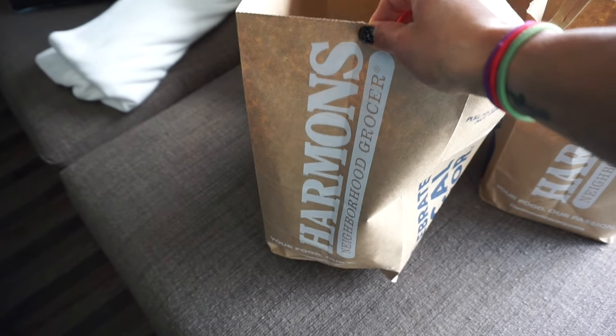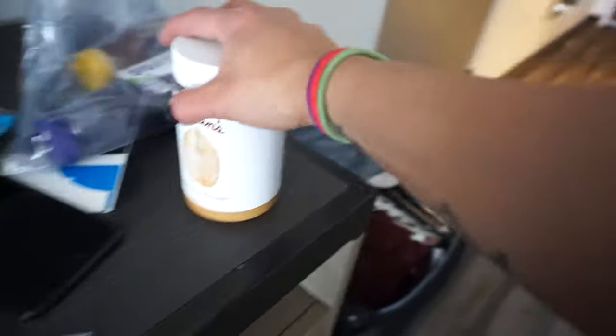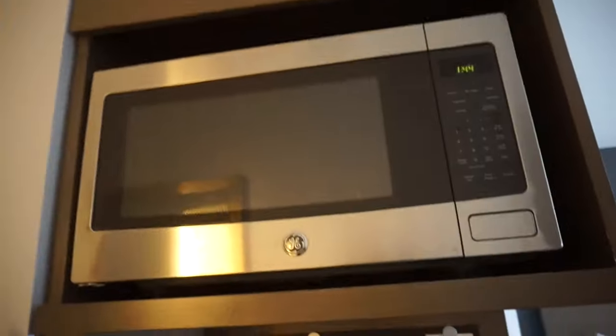On the way here I stopped at this really nice grocery store — Harmon's. If you're from Salt Lake City and you have Harmon's, I could have just lived there. I got tons of waters, some peanut butter that I need — I'm gonna start loading tomorrow — gummy bears for the stage because I can't go on stage without these. There's a pretty big fridge and I already put all my meals in there. I bought a Gatorade for post-show.